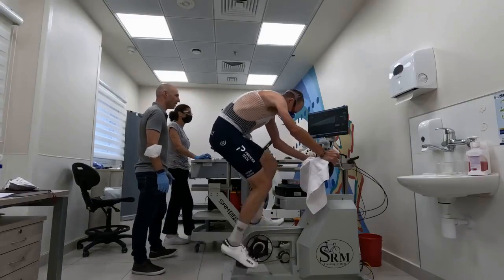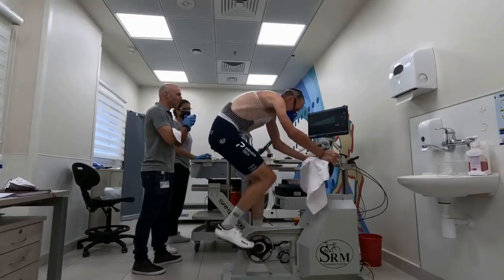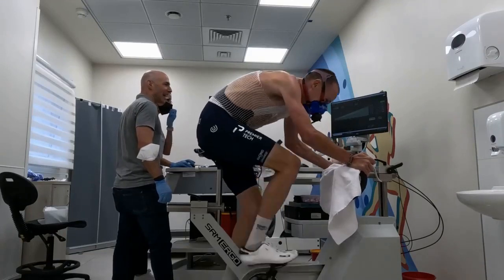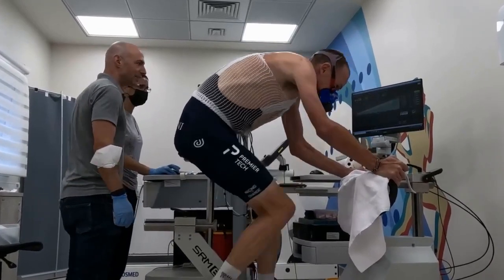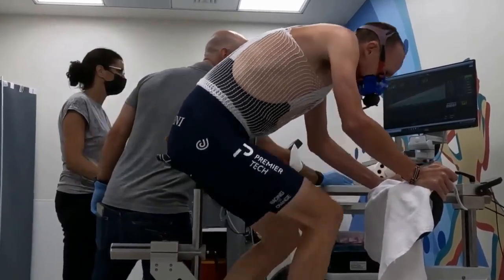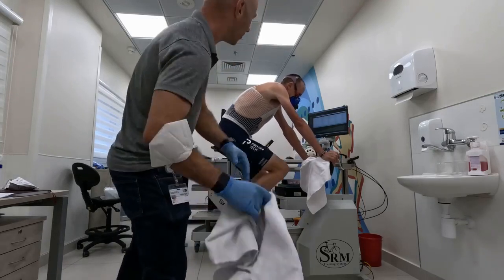Amazing, come on, come on, come on — push, push! Keep going, keep going, amazing power. 10 seconds: nine, eight, seven, six, five, four, three, two — and stop. Amazing! Keep rotating the legs, good job. Wow, very good, wow.